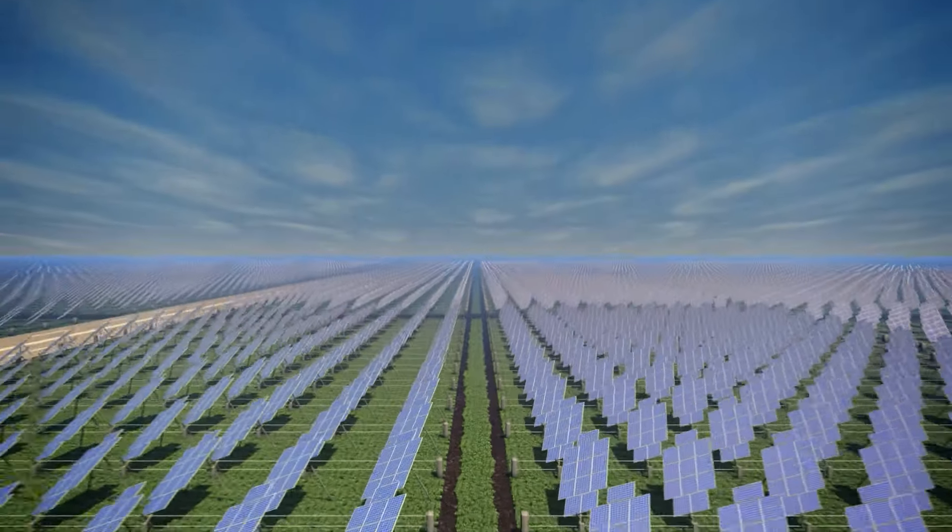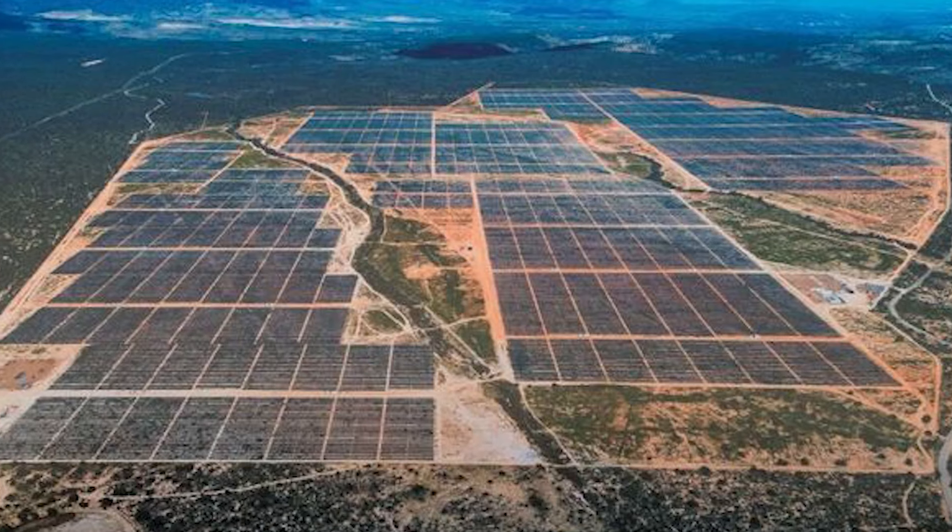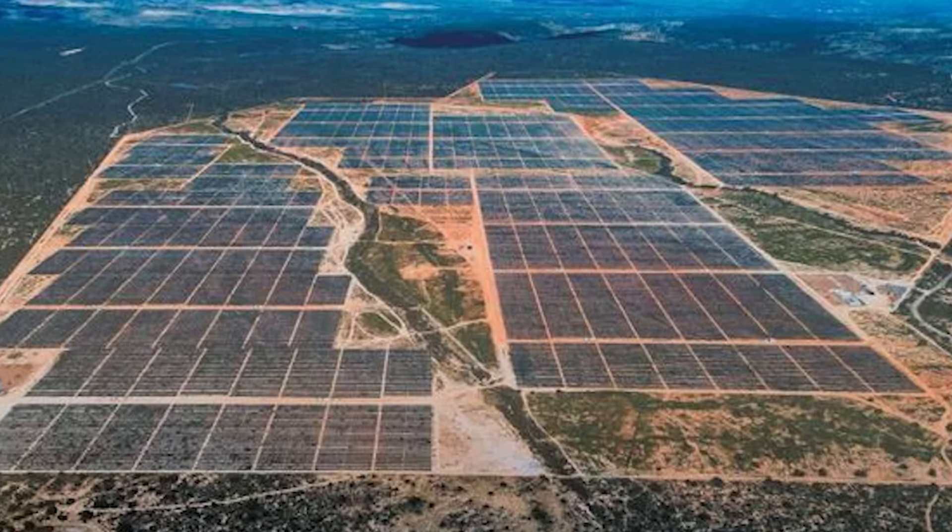For sunspots, we now go to the largest solar farm in Europe. Can you guess what country it is in? Well, probably someplace sunny — so Spain? Yes, it used to be Spain, with the 500 megawatt Nunez del Balboa solar farm in Spain.